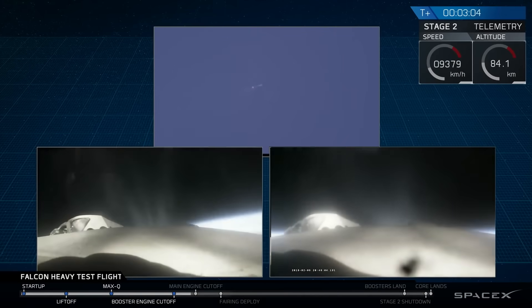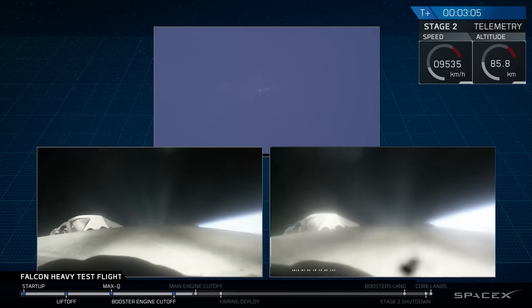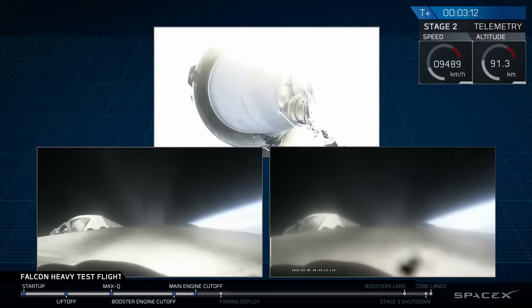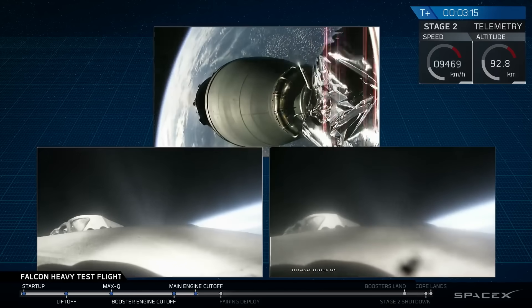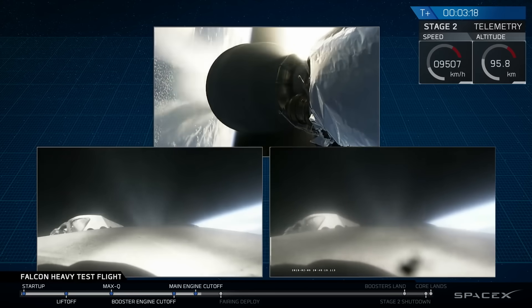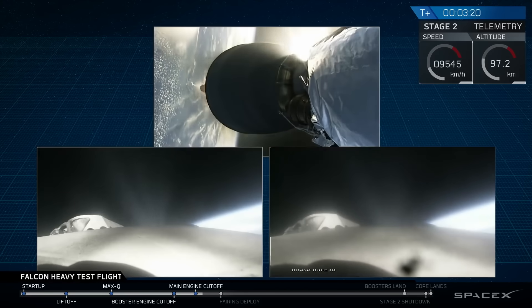Successful separation. They're coming up on MECO and shutdown. Good preparation for firing. They have boostback ignition.